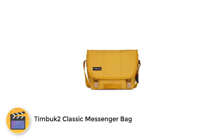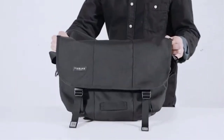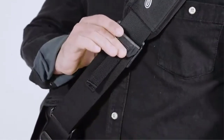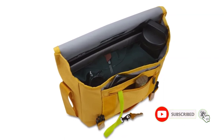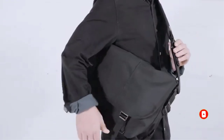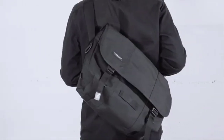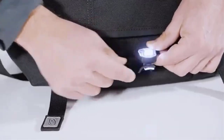Number 2: TIMB UK 2 Classic Messenger Bag. If you are the type of traveler who likes to carry the essentials, this stylish unisex lightweight bag is the perfect accessory to your travel attire. It has a short strap and can be worn as a crossbody bag. The TIMB UK 2 has a padded flap to secure your belongings, a Napoleon-style side pocket, a compartment for your water bottle, and an internal organizer that can fit everything from your laptop to your pens and passport.